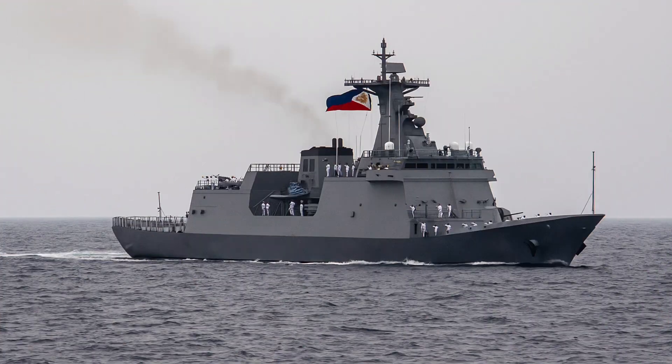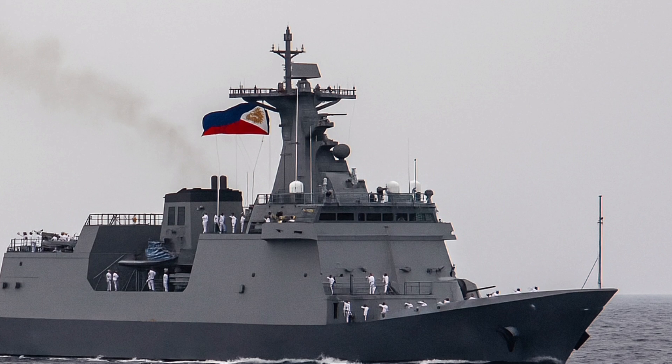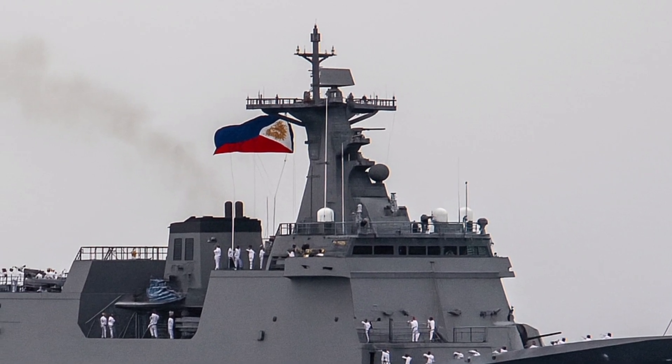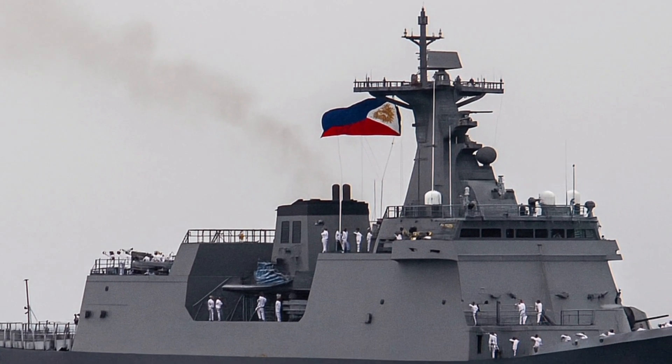Its presence sends a clear message: the Philippines is ready to defend its waters and contribute to regional stability. The BRP Jose Rizal is more than steel, engines, and electronics — it's a floating testament to the country's resolve to protect its sovereignty.